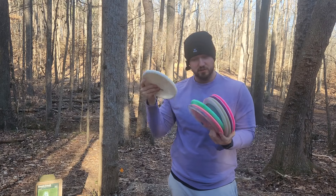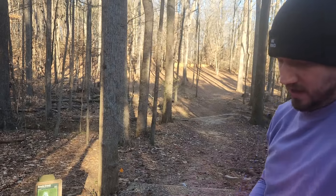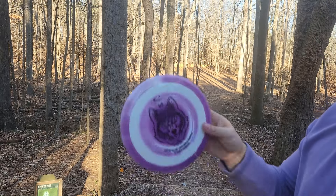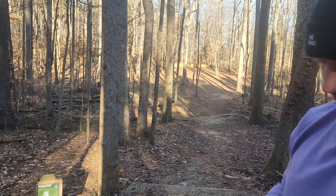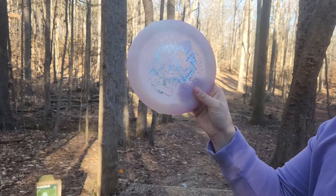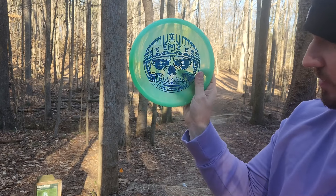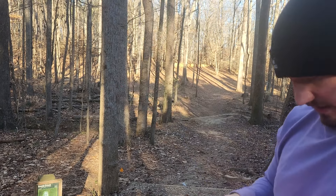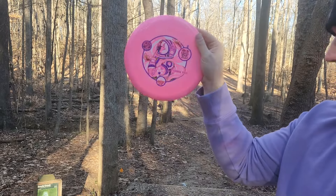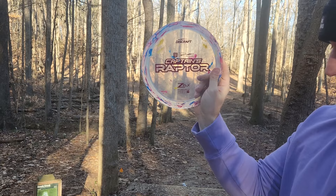I've got a huge stack of discs thanks to Disc Golf Deals USA. Today we're going to be playing with the Thoughtspace Muse, the Drew Gibson Finish Line First Run Interval, the Kristen Tatar 2X Grace, a K1 Glow Stig from Castaplast, the new UV Ezra Aderhold Nuke, some kind of swirly Paul McBeth Luna — this thing actually looks very cool — the Zoe Van Dyke Aura Mana, and the new Uli Jawbreaker Captain's Raptor.